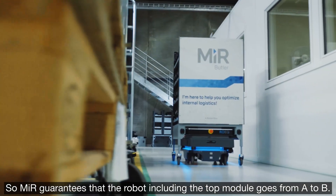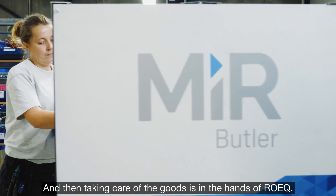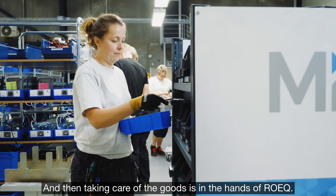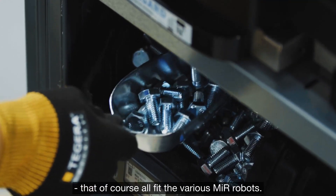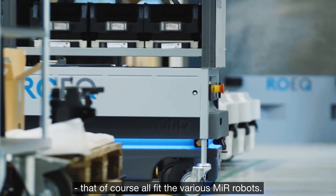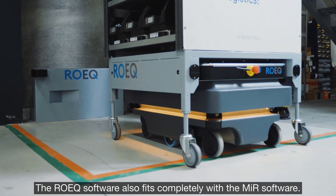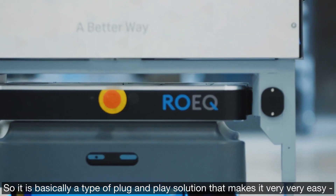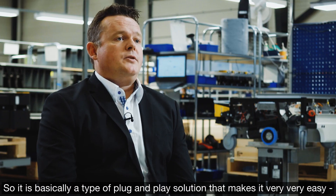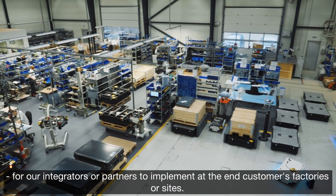MIR guarantees that the robot including the top module goes from A to B, and taking care of the goods is in the hands of Rurik. They make a lot of different top platforms that all fit the various MIR robots. The Rurik software also fits completely with the MIR software, so it is basically a plug-and-play solution that makes it very easy for our integrators or partners to implement at end customers' factories or sites.